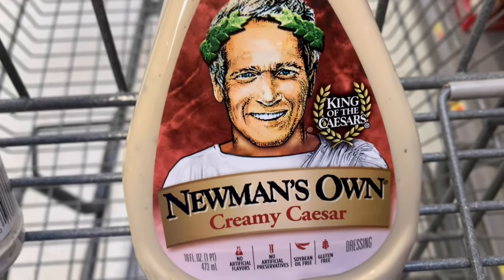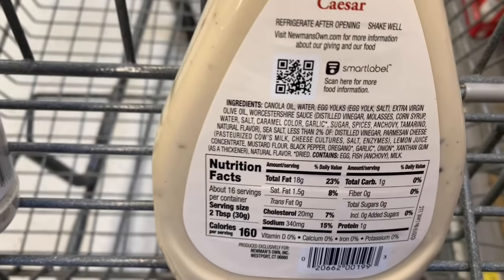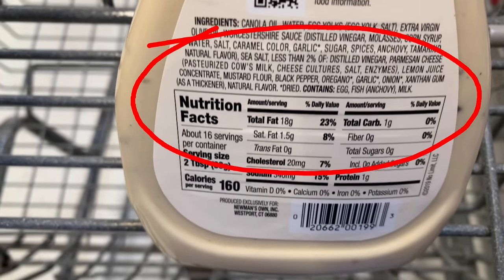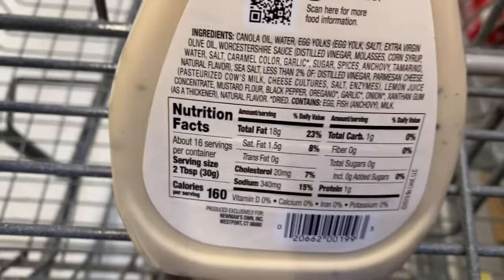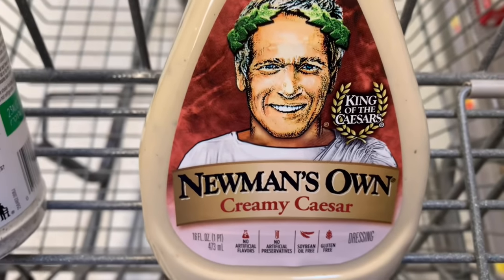Well, who doesn't love a good creamy dressing? Especially caesar flavored. So let's look at the back of Newman's package — we have canola oil, that's a GMO. We have some corn syrup, that's a GMO. And yet we have no sugar counted below, which is interesting. We also have some MSG in this product. So even though we love a good creamy caesar, we're going to have to learn to make it ourselves because this is a no.